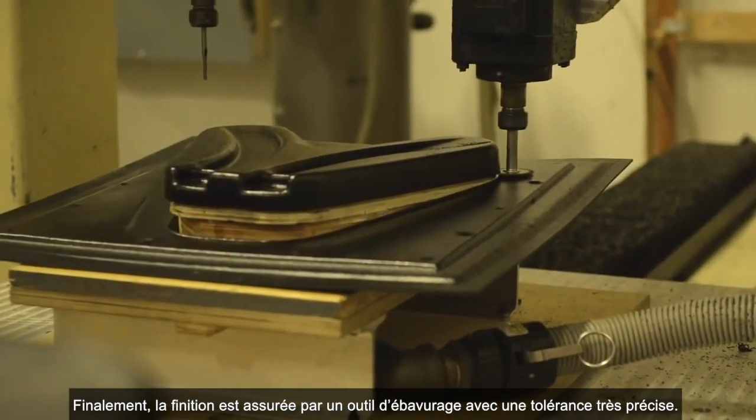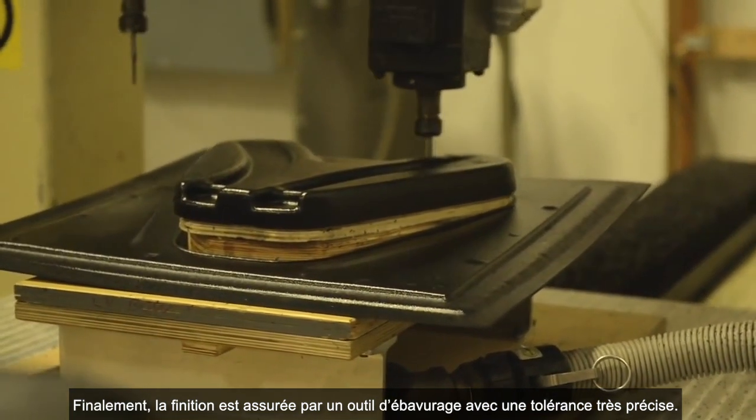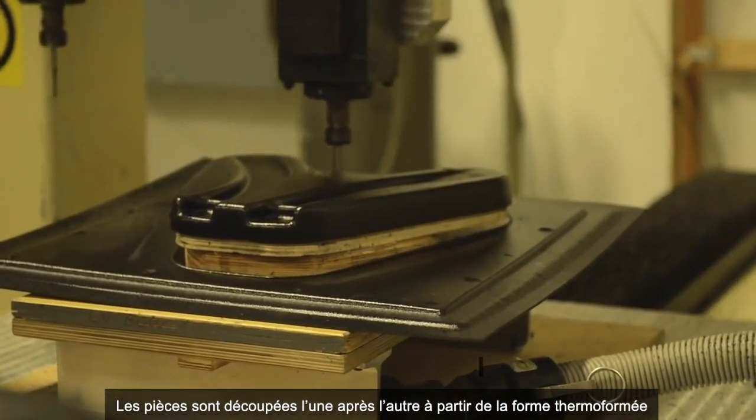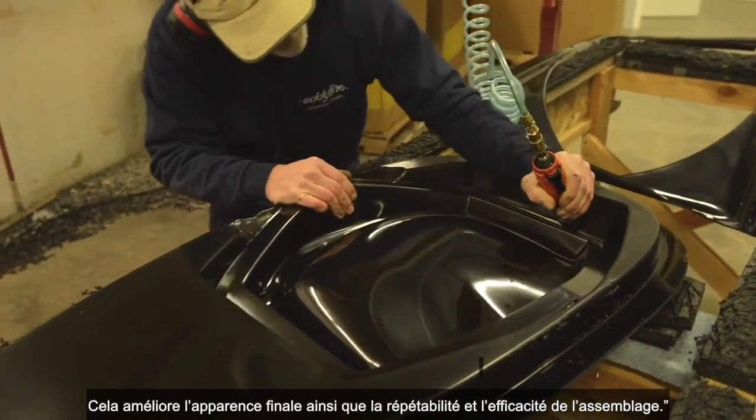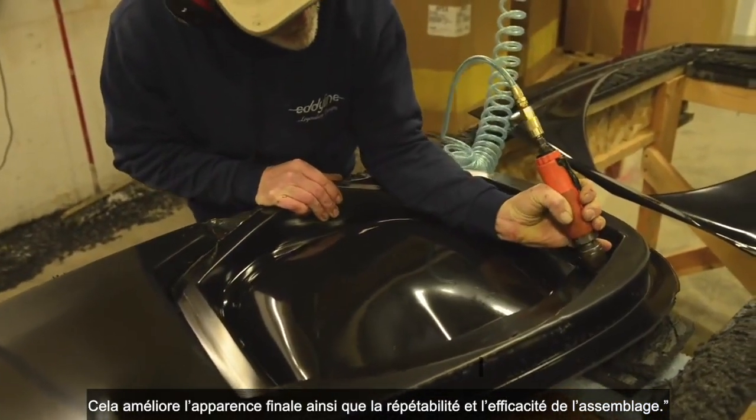Finally, the fit and finish of the product is determined by the close tolerance trimming of its parts, one after another, out of the formed sheet. This enhances the final appearance, and more importantly, the consistency and efficiency of the assembly.